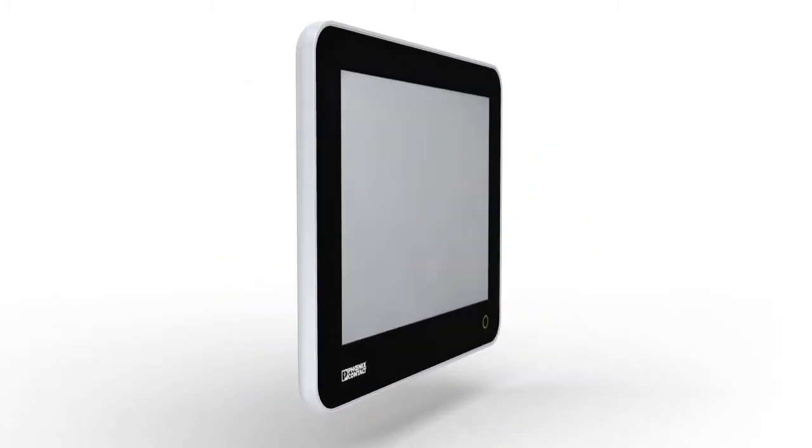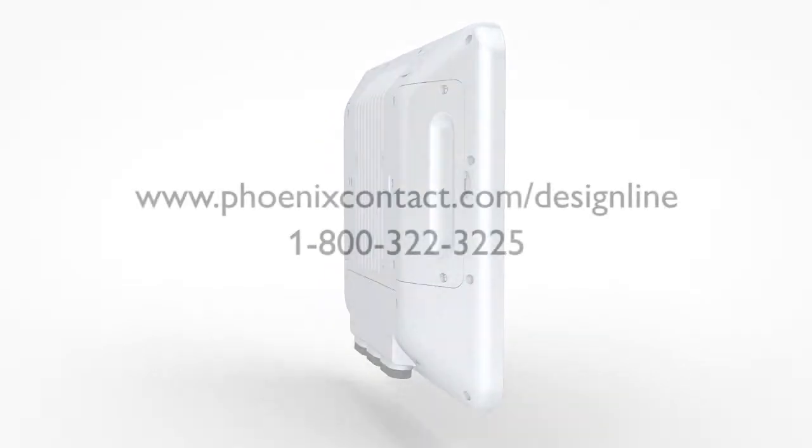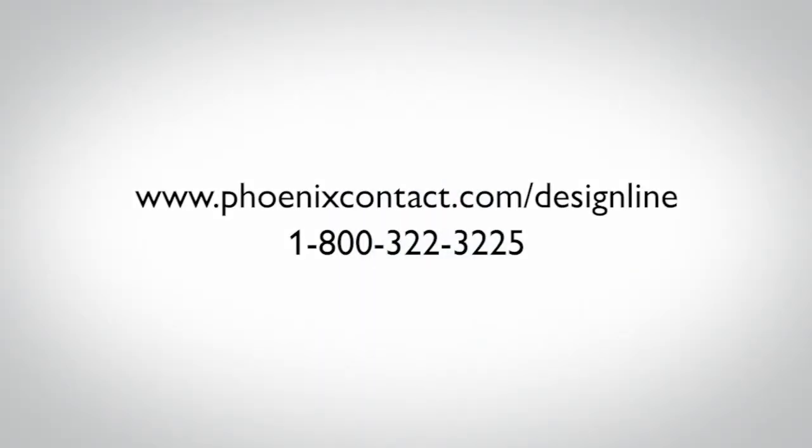DesignLine Industrial PC from Phoenix Contact. Automation has never looked better. To learn more about our DesignLine Industrial PC, please visit our website, phoenixcontact.com.